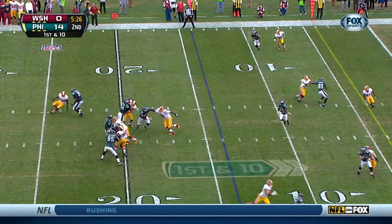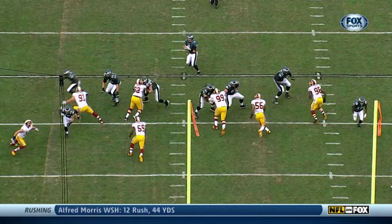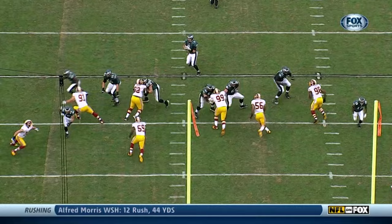Going to throw it on first down — pressure up the middle and Foles gets hammered, ball comes loose. Nick Foles and the Philly offensive line. Good textbook tackle by London Fletcher right there.